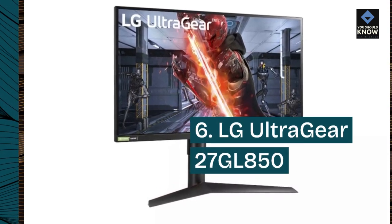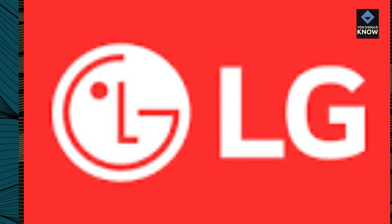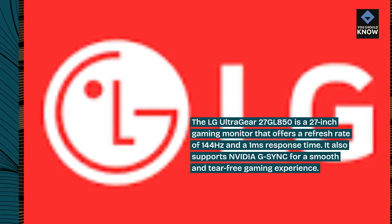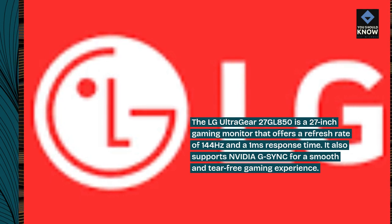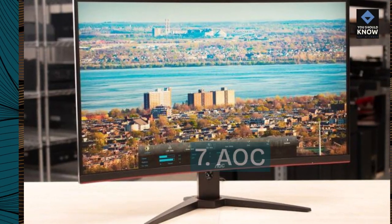LG UltraGear 27GBL 850: The LG UltraGear 27GBL 850 is a 27-inch gaming monitor that offers a refresh rate of 144Hz and a 1ms response time. It also supports NVIDIA G-SYNC for a smooth and tear-free gaming experience.